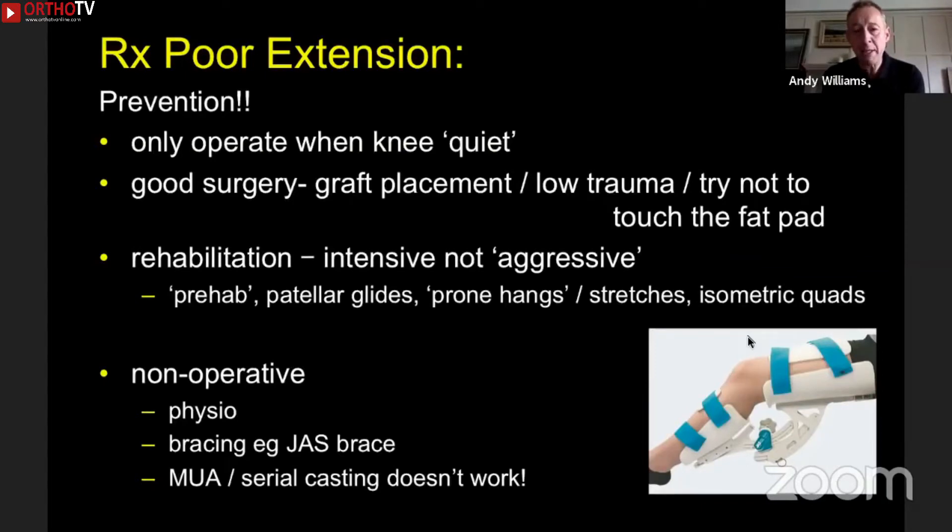Try not to touch the fat pad. Sometimes you have to if it's in the way to see, but if you place portals high anterolaterally, you tend to avoid it and can do the whole surgery without touching the fat pad. Rehabilitation has got to be done right — I hate the phrase 'aggressive rehab.' If people beat the knee up, it gets angrier and stiffer. It needs to be intensive, not aggressive. Pre- and post-op exercises include patellar glides, passively getting the knee straight with prone hangs and stretches, but more importantly isometric quads contractions. The patient drives the knee straight, and the pain they get in the fat pad region is nothing to worry about — you can drive through it.